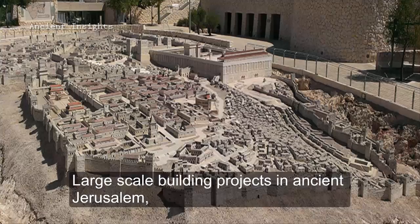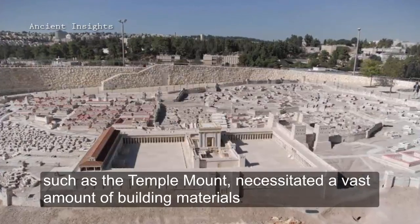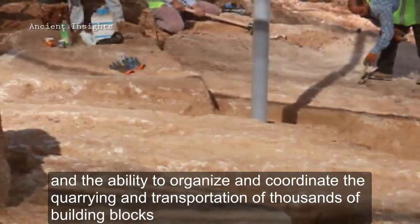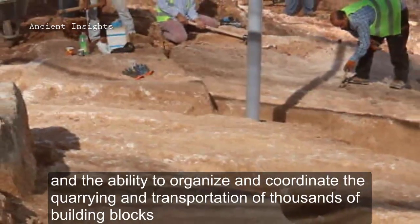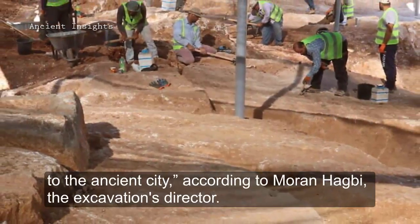Large-scale building projects in ancient Jerusalem, as well as the Temple Mount, necessitated a vast amount of building materials and the ability to organize and coordinate the quarrying and transportation of thousands of building blocks to the ancient city.